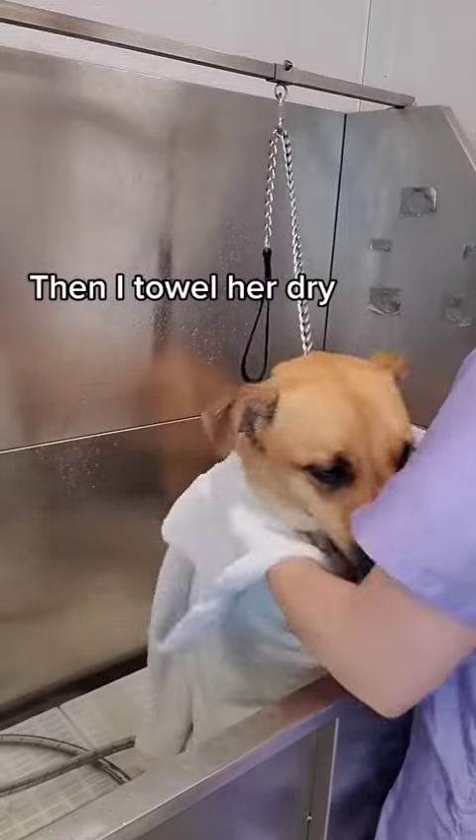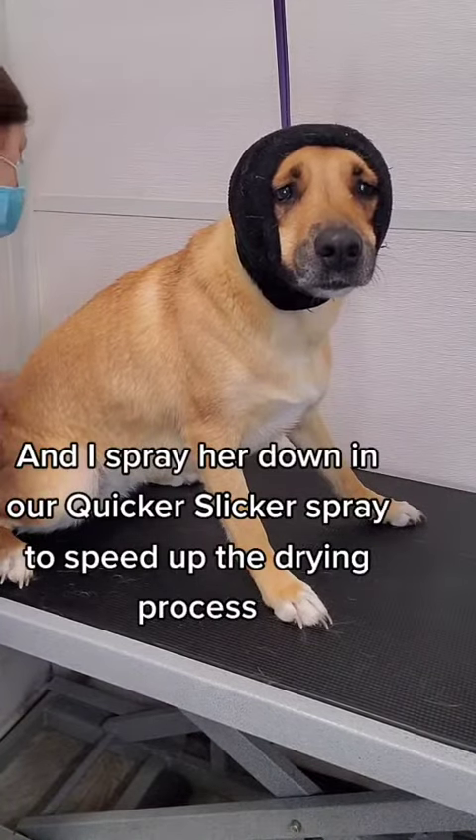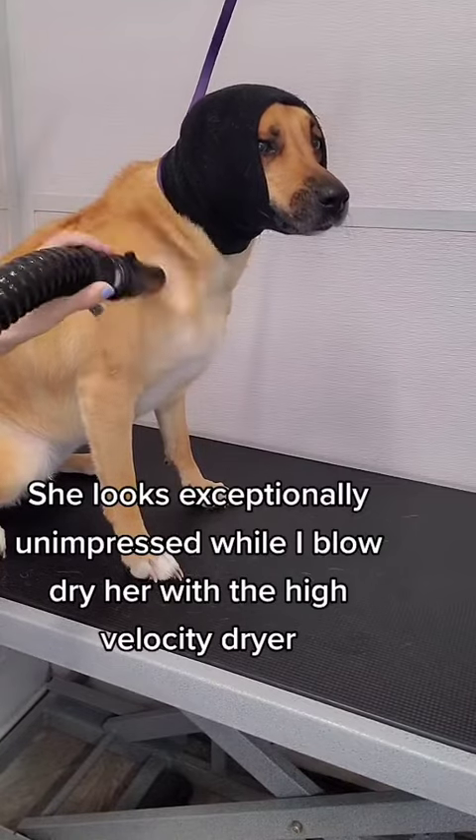Then I towel her dry, and I spray her down in our Quicker Slicker spray to speed up the drying process. She looks exceptionally unimpressed while I blow-dry her with the high-velocity dryer.